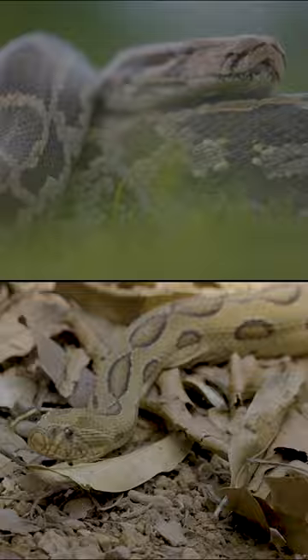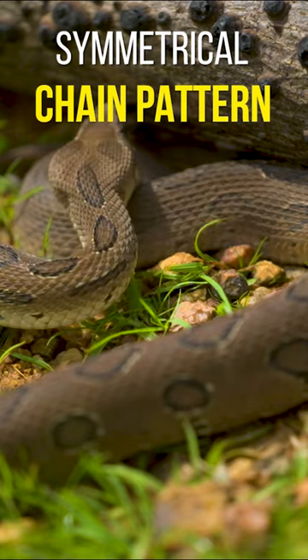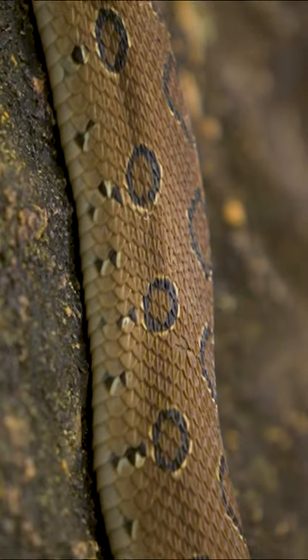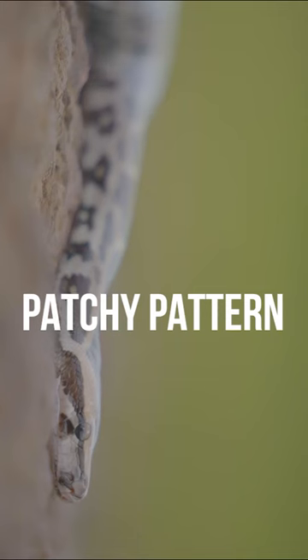Both are brown with big dark spots. The Russell's Viper has a symmetrical chain-like pattern on its body, while the Indian Rock Python has asymmetrical dark brown patches.